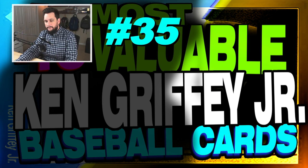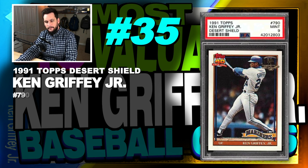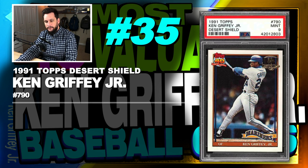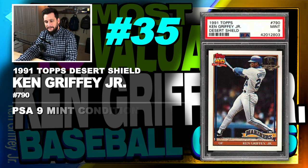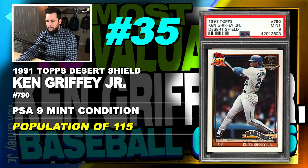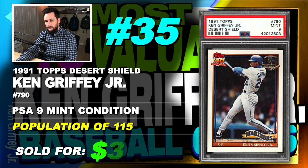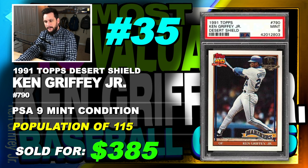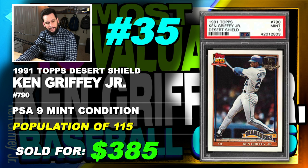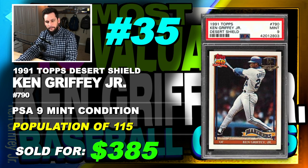Number 35 is a 1991 Topps Desert Shield Ken Griffey Jr., number 790, graded PSA 9 mint condition, population of 115, sold at auction in September of 2019 for $382. This isn't regular issue Topps — this is the Topps Desert Shield. Look in the upper right corner — you can see the Desert Shield gold stamp. Not regular issue Topps.